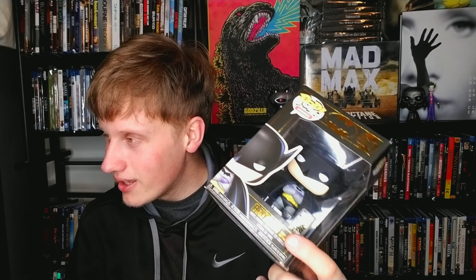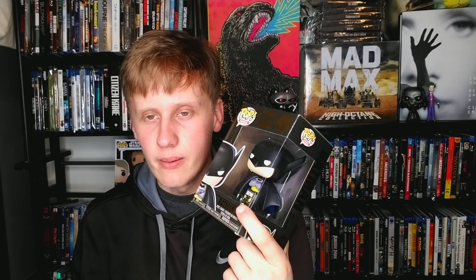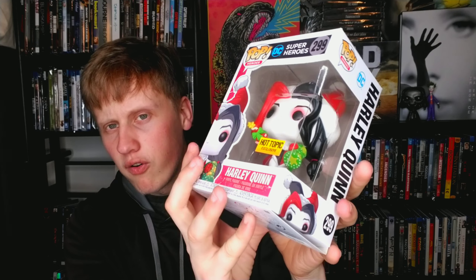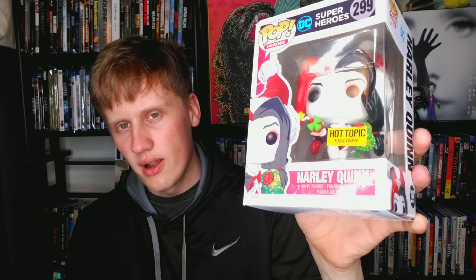I'm ashamed to say this — this is my only Batman pop. I love Batman, but this is my only Batman pop. That is actually terrible. I'm going to go buy some more Batman pops — I need more. I am ashamed. But I do love the box on this one. Then we have Harley Quinn — I love Harley Quinn and I probably should own more pops of her too. This is a very colorful Hot Topic exclusive.